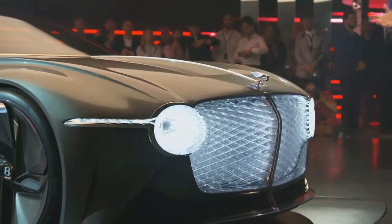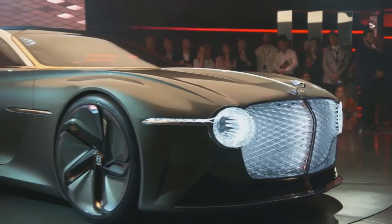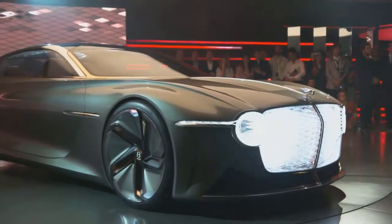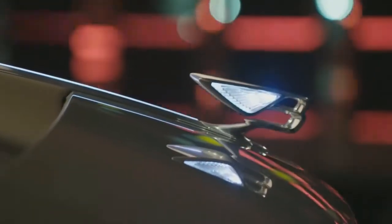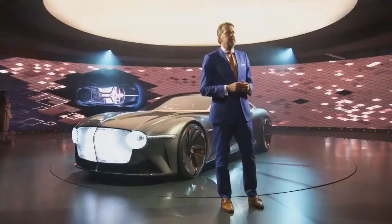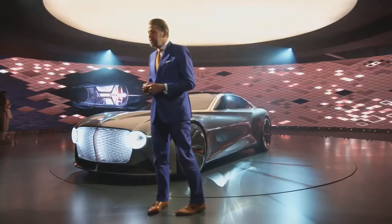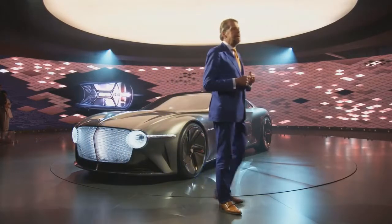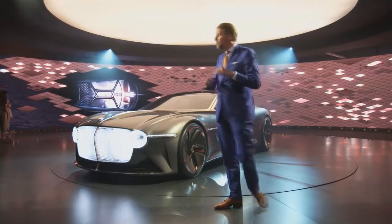Sculpted, taut surfacing, precise feature lines, and handcrafted details are hallmarks that will continue to evolve. Our iconic bloodline is translated into perfectly balanced proportions. As the owner approaches the car, the smart matrix grille displays expressive lighting, which runs through the flying bee up to the bonnet spine and into the cabin itself. The surface language of the car flows smoothly across the different materials, combining influences from our heritage and visionary design.